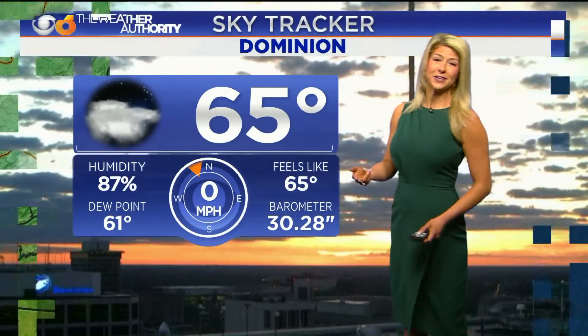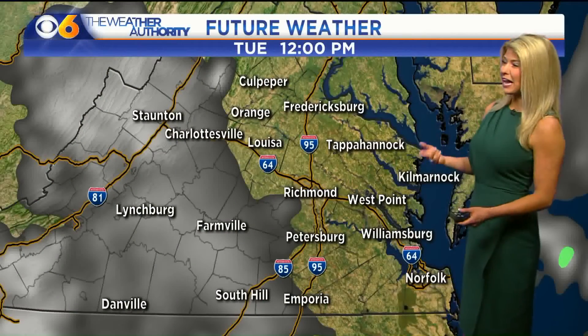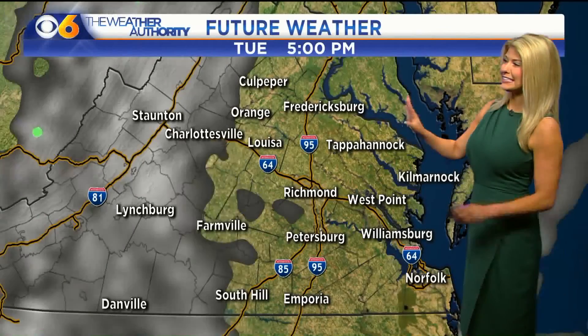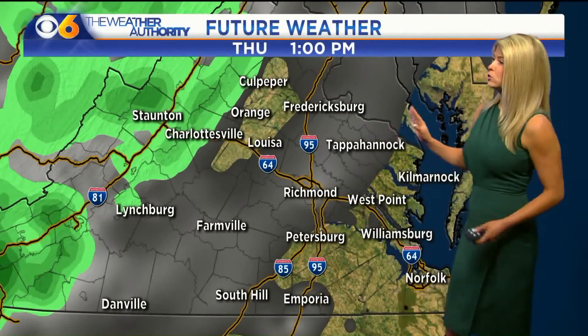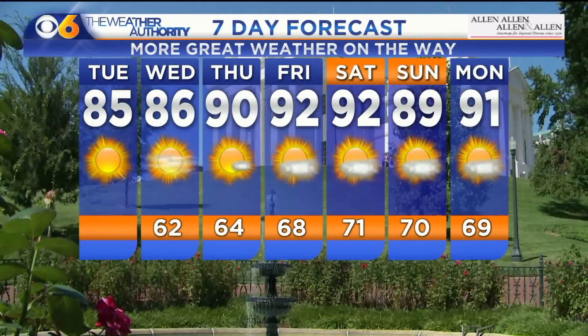It's 65 degrees right now. Dew points are in the 60s, and since we are dealing with a lower moisture content, we're able to fluctuate the temperature. We're starting out on the cooler side in the 50s and 60s, and by the afternoon we'll warm back up into the 80s, still feeling nice. A few clouds are likely across central Virginia — you'll just see a few fair-weather cumulus clouds today and into tomorrow. However, Thursday you will notice more cloud cover, humidity will be up, and temperatures will approach 90 degrees. We're looking at 85 today, 86 tomorrow, 90 on Thursday feeling like the mid-90s, and 92 for Friday and Saturday feeling closer to the lower triple digits. Enjoy the two days we have.